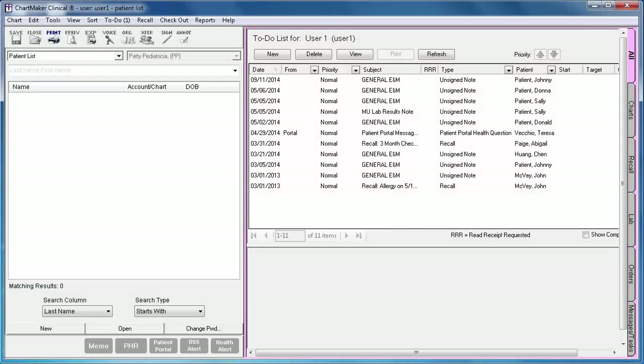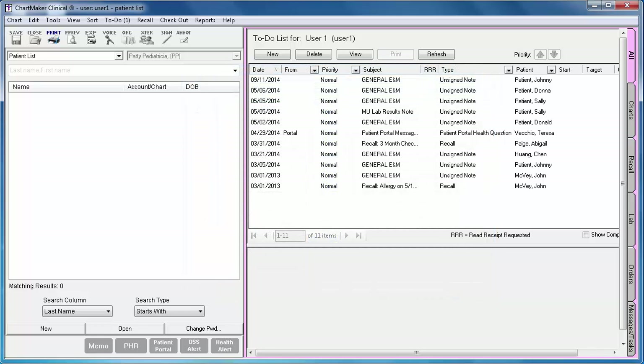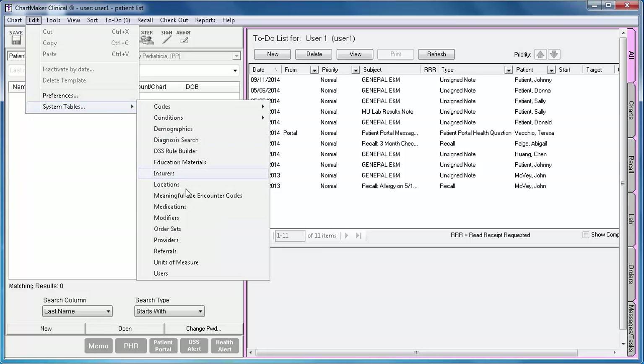The next option is the ability to configure the user's first, middle, and last name. This feature was added because the registries are requiring the full name for the person administering the vaccination, and prior to version 5.2, you were only able to designate a user name, which did not distinguish between first, middle, and last. Users can be modified in either the Practice Manager Administration tool or through Clinical. To do so through Clinical, go to Edit, System Tables, Users.